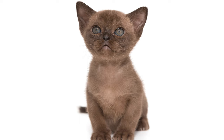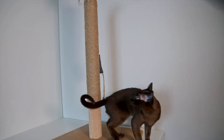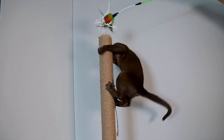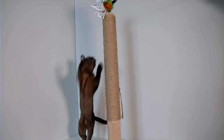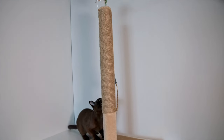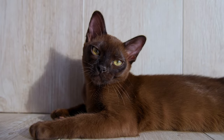Are you thinking about getting a Burmese cat? Let us know what you decide in the comments below. And if you know someone who's thinking about getting a Burmese cat, please share this with them. If you liked this video, don't forget to like and subscribe to our channel. Have a great day — thanks for watching.